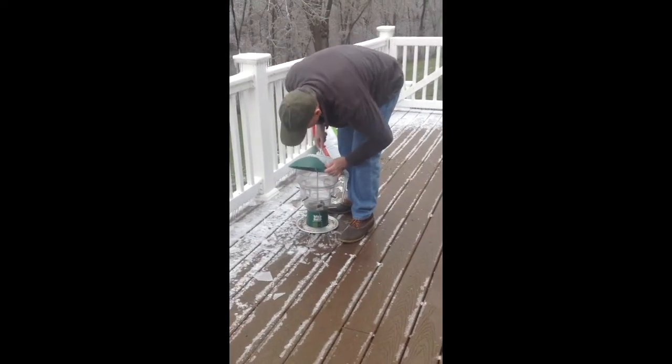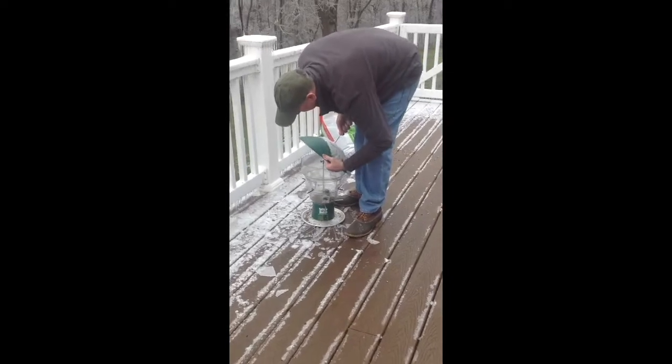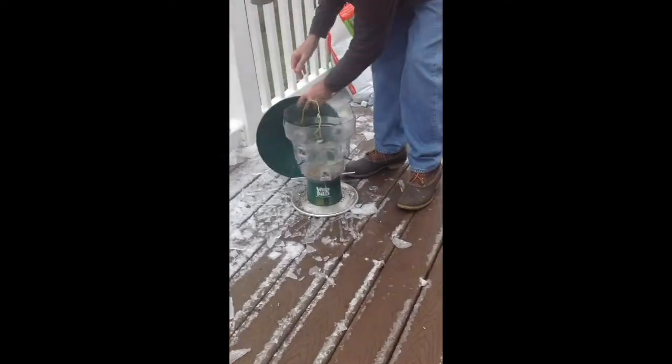We're going to let the bird go. Can you see it, Mallon? Yeah. There we go. Oh, there it is.